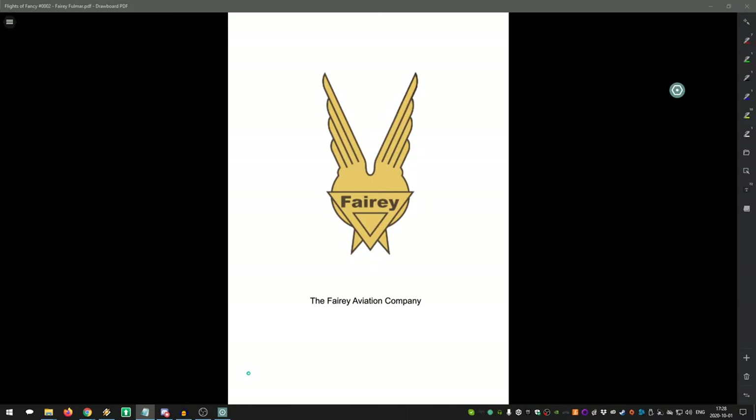Today we're going to be talking about the Fairy company, but more specifically the Fairy Fulmar — a World War II fighter aircraft that also served in reconnaissance and escort roles. It fits a weird position in history, specifically with the United Kingdom and its naval carrier force. Since it's the first time we're talking about a Fairy aircraft, it'll be useful to explore the Fairy business and how we get to the Fairy Fulmar.